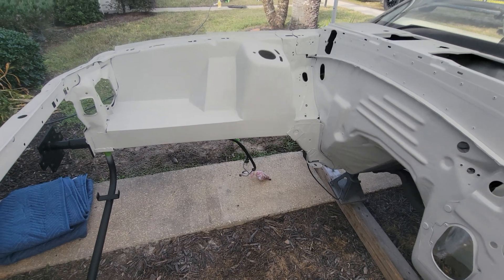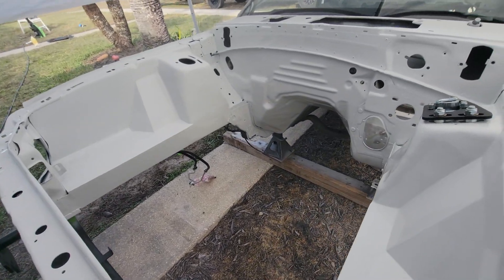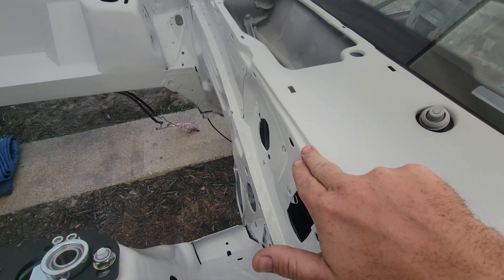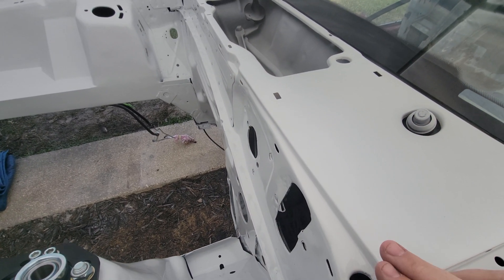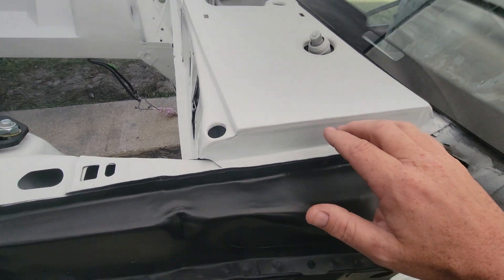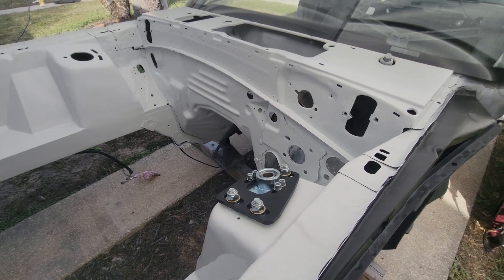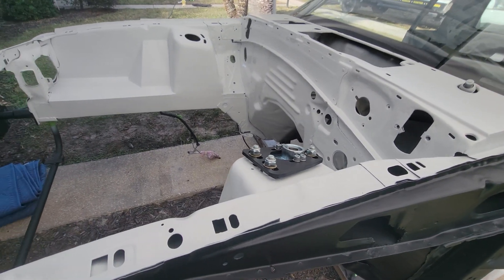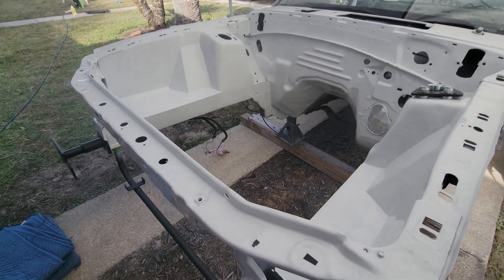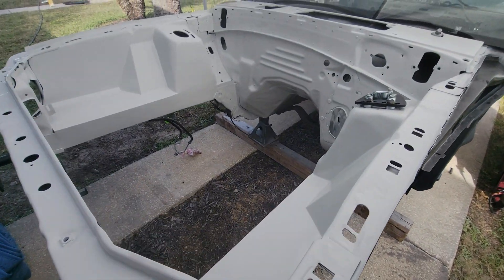Everything in here is fully dry and I am just beyond stoked at the way this all turned out — I could not be any happier. Moving up here, we got the paint in this area where it meets the cowl. The top flat surface of the cowl I did not paint yet. We did paint down into here and all along where the fender will get bolted. We still have to bolt up the fenders and doors to get all the body lines right, and then we'll shoot the whole car at one time.